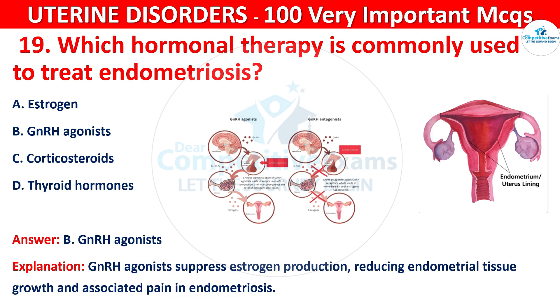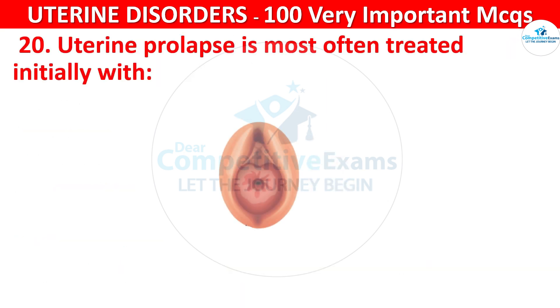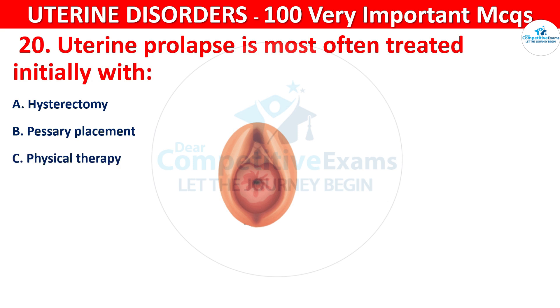Question 20. Uterine prolapse is most often treated initially with: hysterectomy, pessary placement, physical therapy, or hormonal therapy.